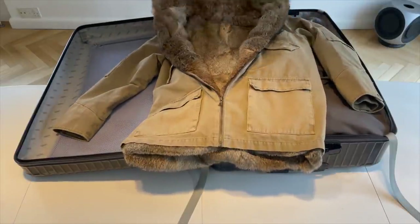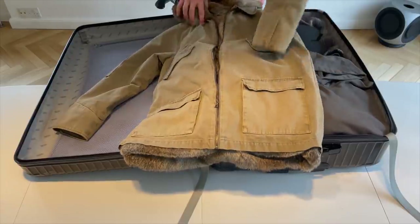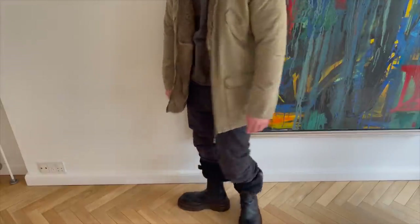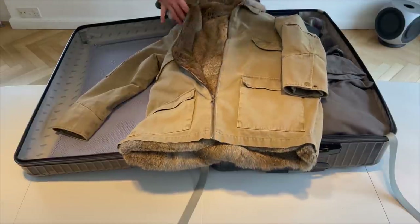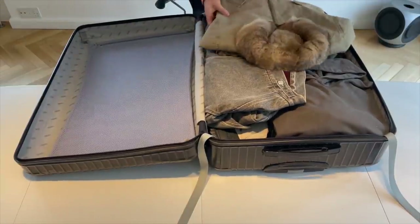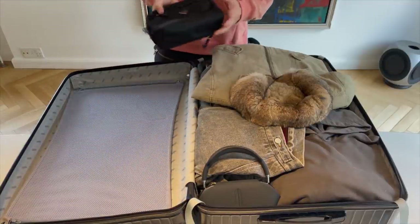Of course, mandatory — the old five-pocket fur-lined military parka. This one I'm gonna probably wear for the flight, and I'm probably gonna wear it when I go out. And oh yeah, I almost forgot to put this in — so this is my toilet bag.